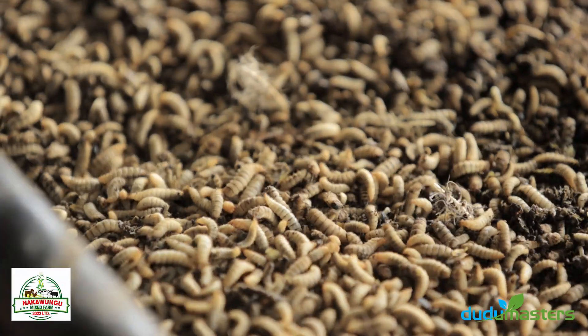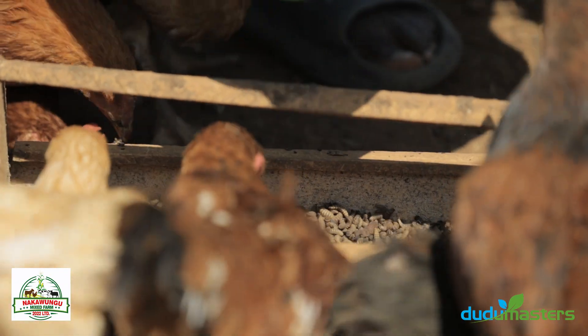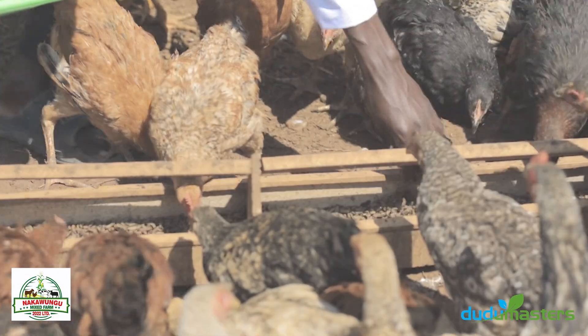These are the worms that we feed to the livestock. They are very nutritious, rich in protein, and they also help with curing animals of diseases.